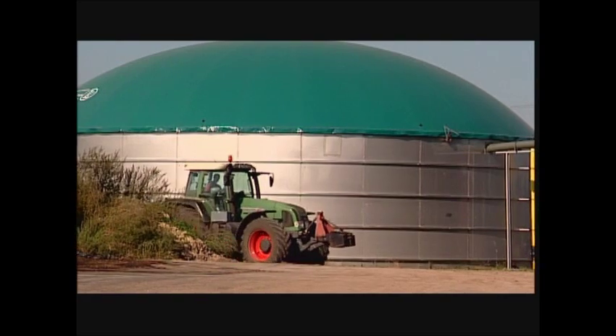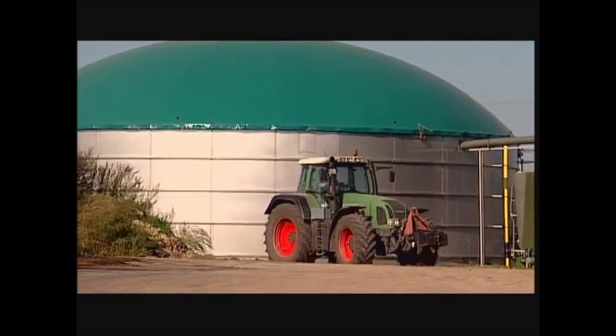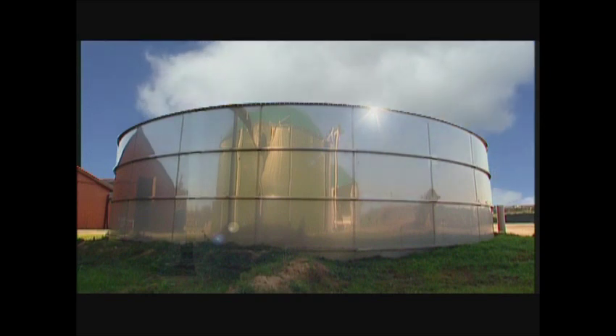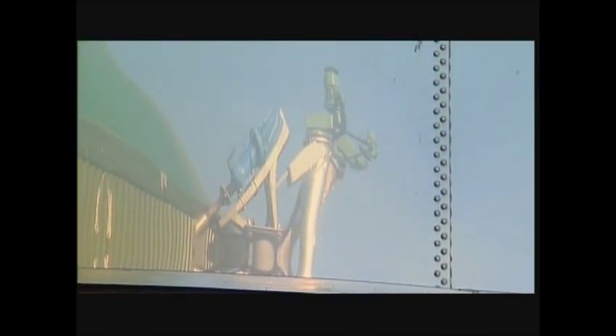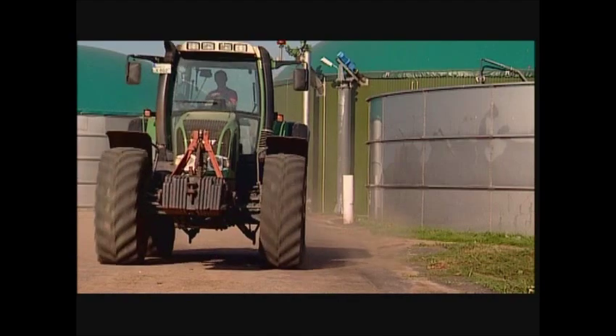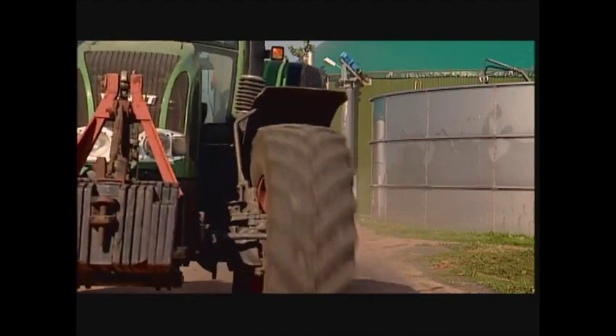Lüther manufactures high-quality containers using stainless steel — maintenance-free systems guaranteed to last a long time. The same conditions apply to the fermenting tanks in the biogas plants. For more than 30 years, Lüther container systems have been in use in the agriculture sector with continuing success.